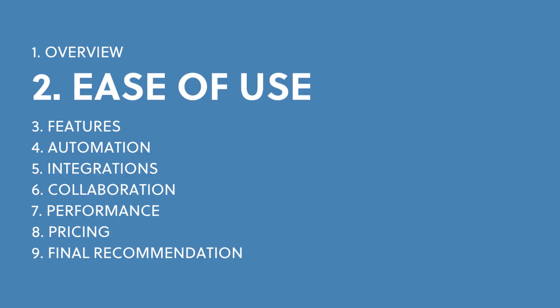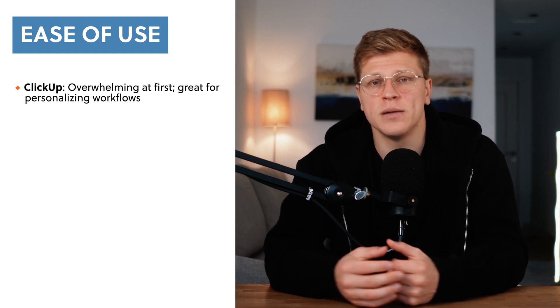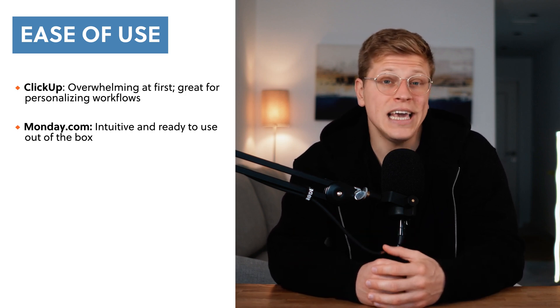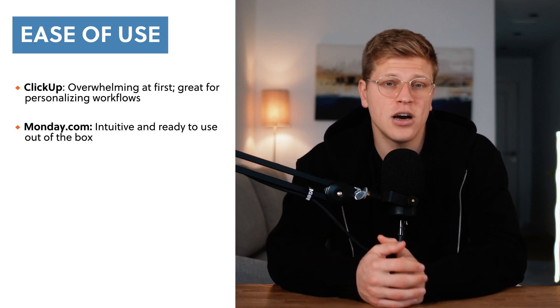Let's talk about how easy each platform is to use. When I first opened up ClickUp, I was overwhelmed by all the options and features. It took some time to figure it out, but once I did, I saw how powerful it could be. You can customize your dashboard, change how tasks are displayed, and set up automations to handle repetitive tasks. Monday.com, on the other hand, is much simpler to get started with. The layout is clear and easy to navigate, so I immediately knew how to use it without needing instructions. If you prefer a tool that's ready to go and doesn't require much setup, Monday.com is a good choice.